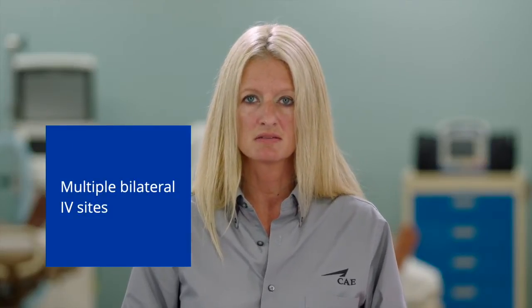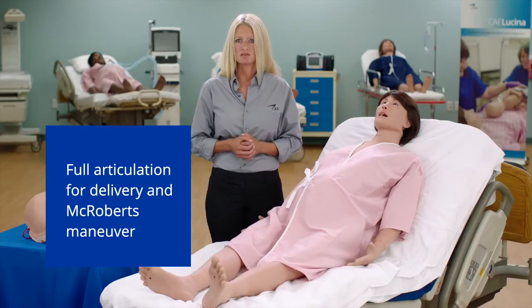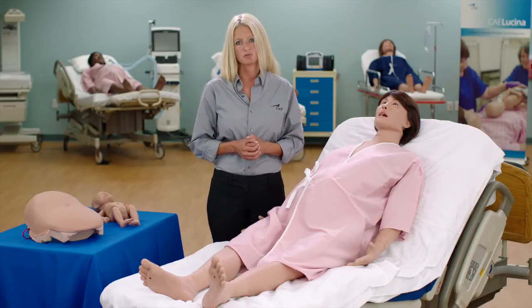Lucina has access and infusion through multiple bilateral IV sites. Her legs have full articulation, allowing for numerous delivery positions, as well as the McRoberts maneuver for shoulder dystocia.